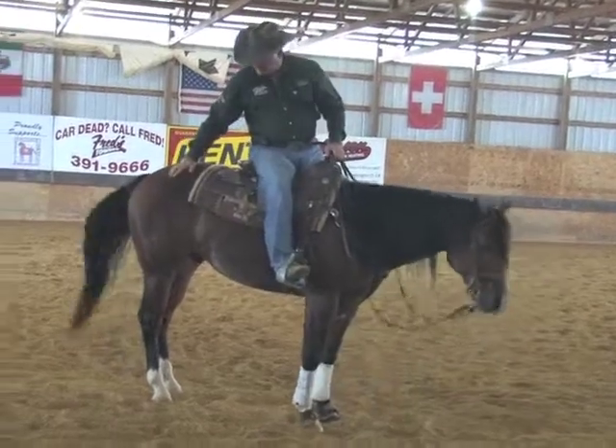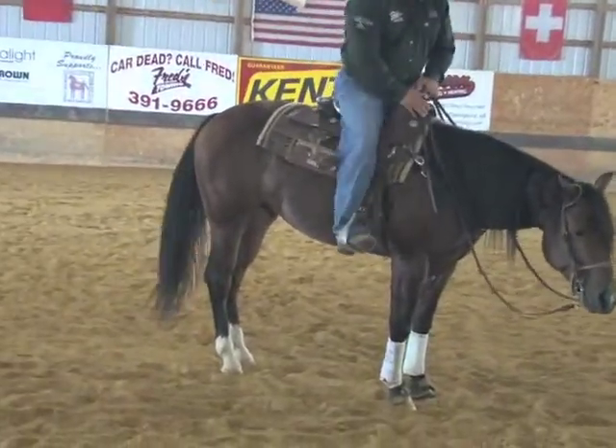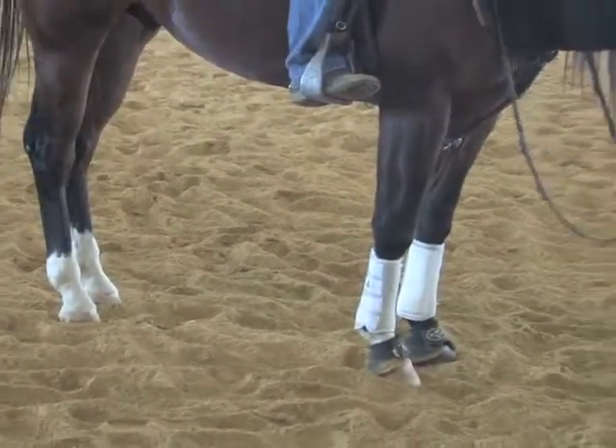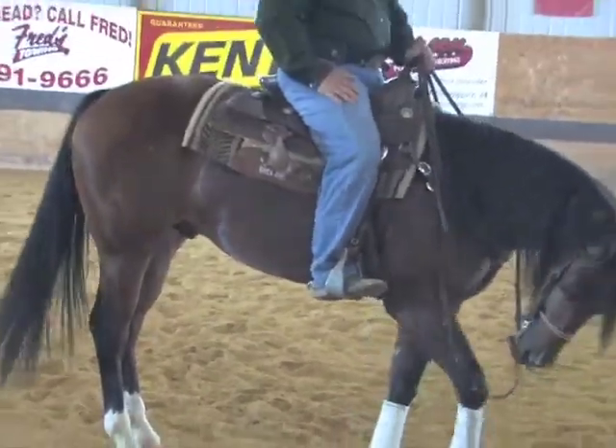He's got good feet, his legs are good. Legs are going forward, not sideways. And appearance-wise, this is a nice-looking horse in my opinion.